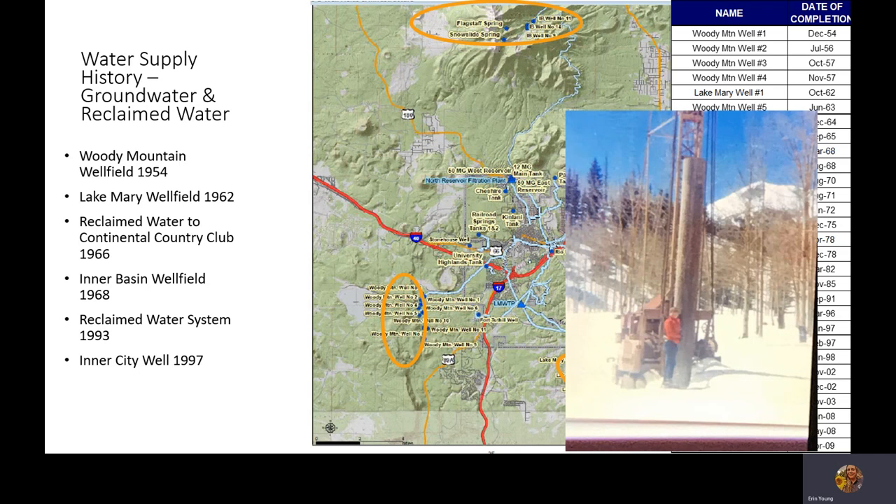Just to note a point in time — in 1993, that's when the Rio Water Reclamation Plant was built. The purple pipe system as we know it today serves Buffalo Park, city parks and schools, NAU, Pine Canyon — those are some of our bigger customers — and Snowbowl. We haven't really changed much of that system since it was built in 1993.